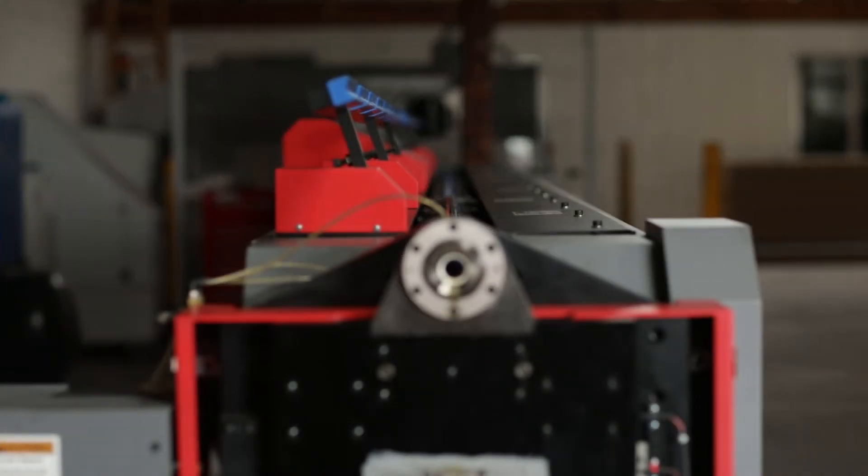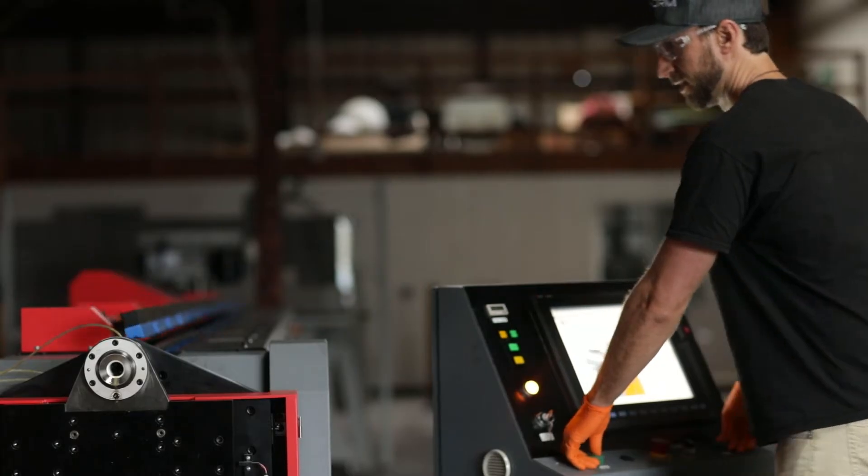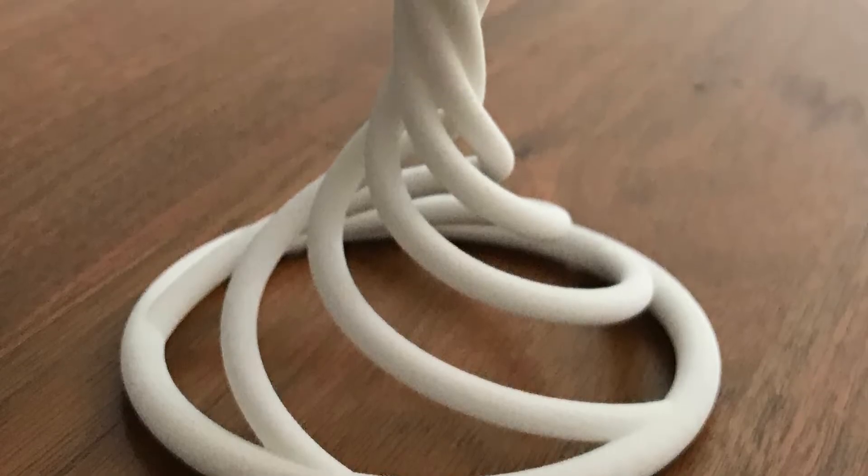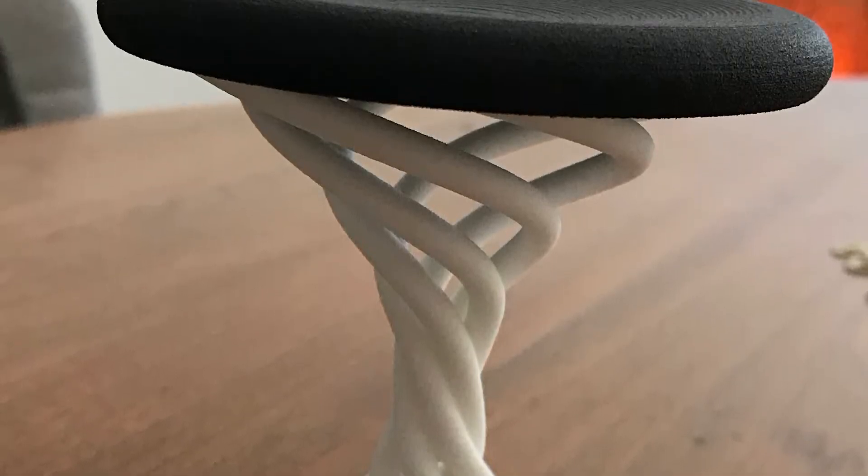So I reached out to Nissan Japan and found out that they had been focusing only on the Japanese market. When Nissan found out that I had a background in mechanical engineering and industrial design, they saw a perfect fit for representing their machine here in the United States.